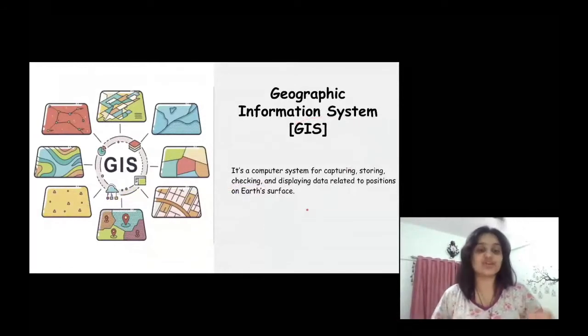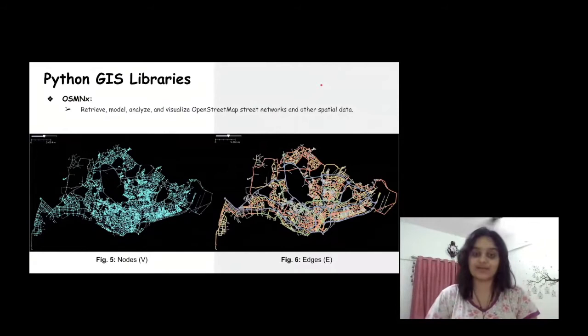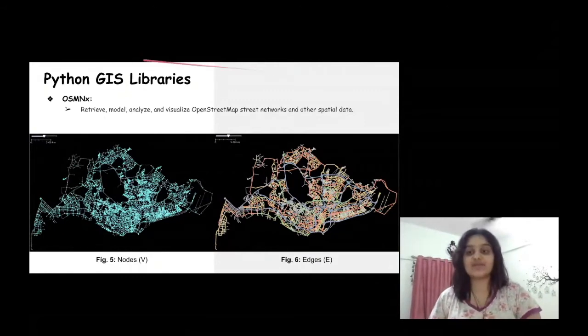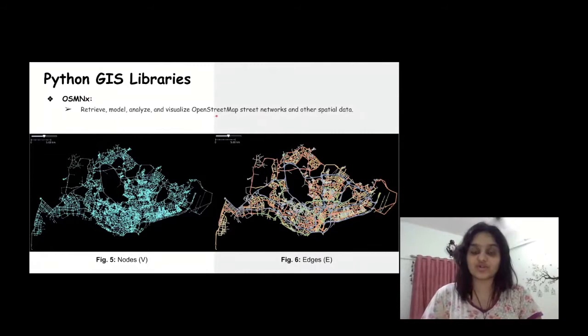Let me introduce Geographic Information System, or GIS. GIS is computer software that helps us extract and analyze geographic elements for research purposes. Transportation analysis comes under GIS. There are various open source Python libraries that help us analyze this GIS information. The first library is OSMNX, which helps us retrieve street networks from the OpenStreetMap database and further analyze elements using other libraries. This entire framework was validated using Singapore's street network, which we extracted from OpenStreetMap using OSMNX.